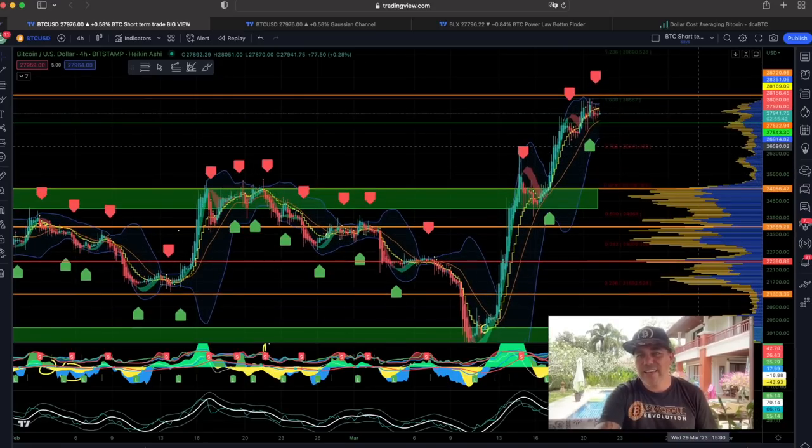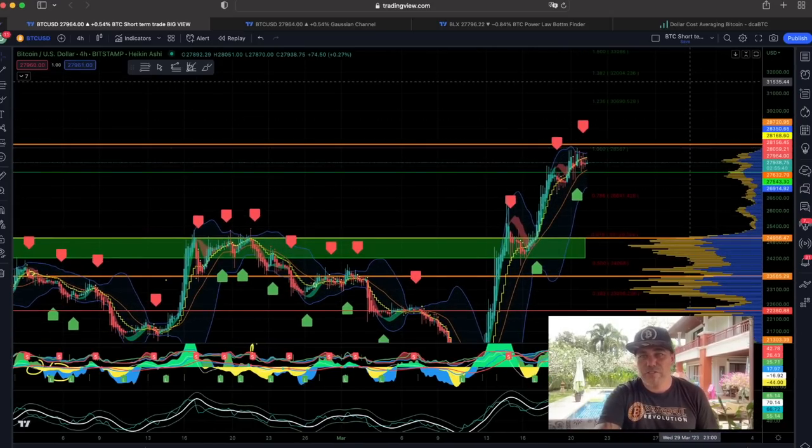If we would be able to break the level of 28k, then 30k and even 34 to 35k are in the picture in my opinion.